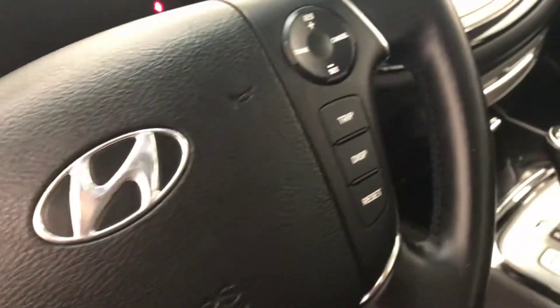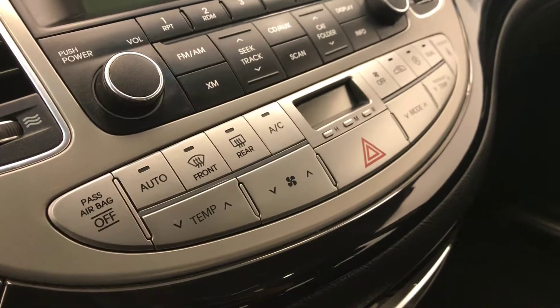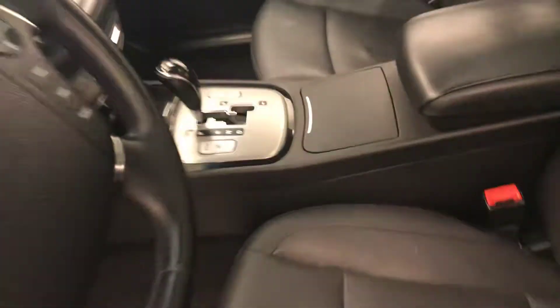Power tilt and telescopic steering wheel, hands-free communication and audio controls, cruise control, electrochromatic mirror with garage door opener, CD AM FM radio with auxiliary, dual zone climate control with AC and heated seats, and our interior color is black.